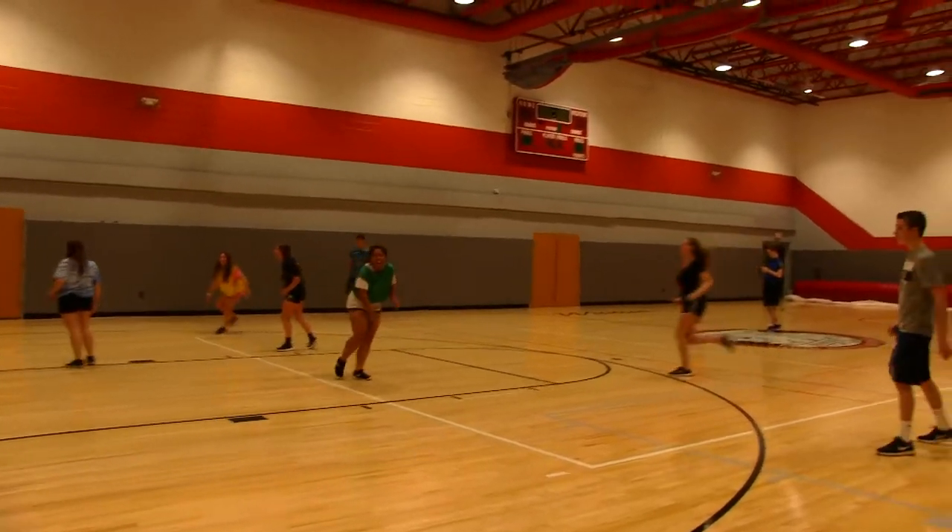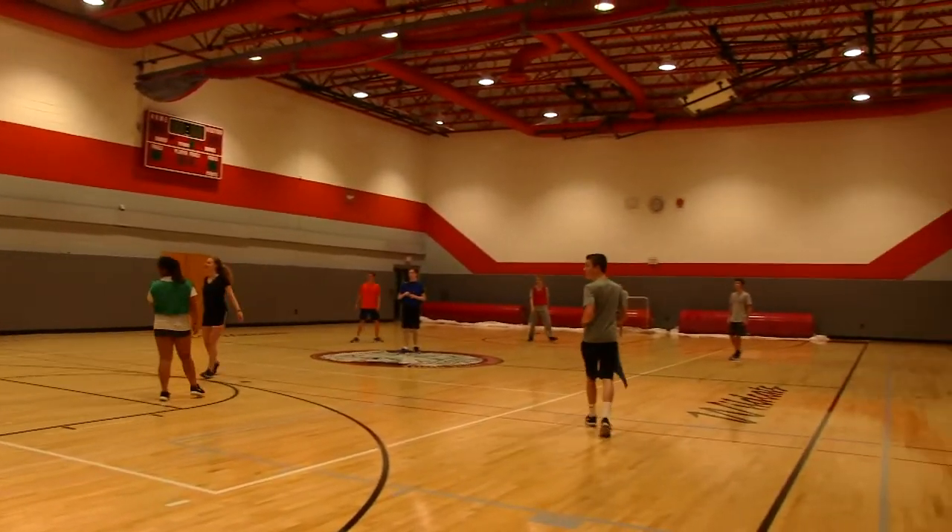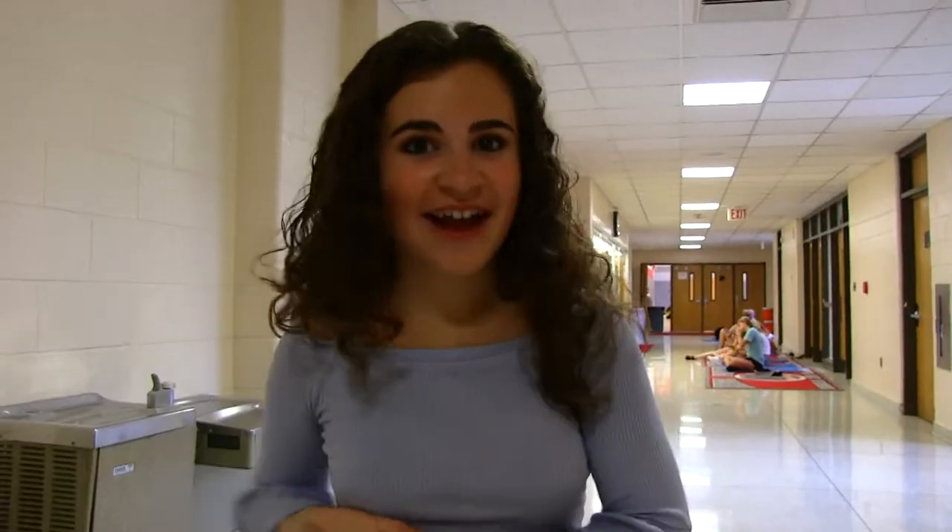This down here is the west gym. Other gym classes, if you're not in the east gym, will be held down here — such as weight room, indoor games, and even walking through wellness on the track.